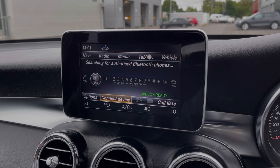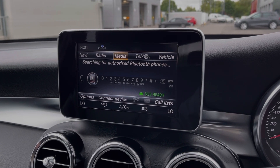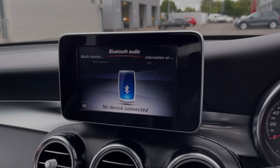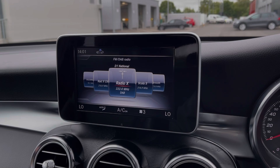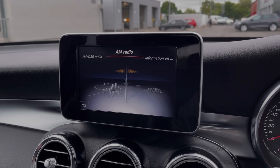Also available within this screen is full Bluetooth connectivity, so you can safely take and make phone calls on the go. You can also use Bluetooth for streaming music through the vehicle, or connect your devices via USB. The GLC also provides access to DAB, FM, and AM radio, with plenty of preloaded stations so you can easily find and save your favourites.